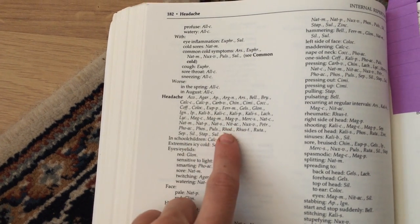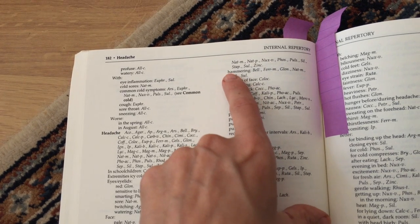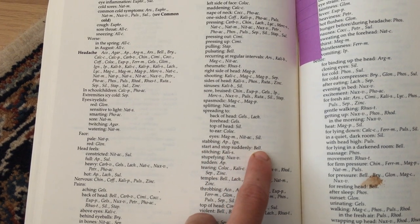Let's say you have a headache. You would go to the repertory and look under the section on headaches. You can see that under headache there are quite a few remedies, but homeopathy looks at very specific symptoms. So as you go down through the list, you'll see different types of headaches. Let's say you have a hammering headache — when you look under 'hammering headaches,' there are several remedies. Narrow it down further: let's say your headache starts and stops suddenly. You'd go under 'start and stop suddenly' and you'll see belladonna, which could potentially be your remedy.